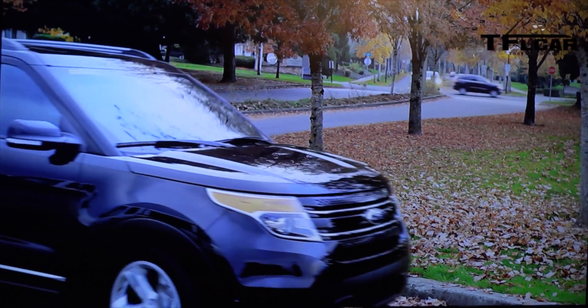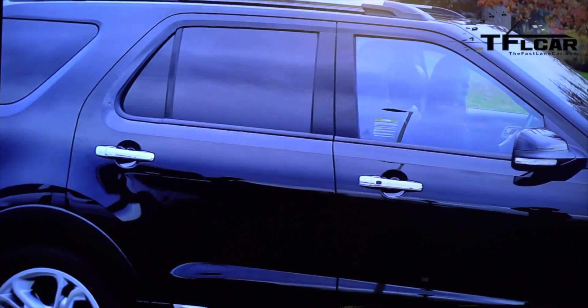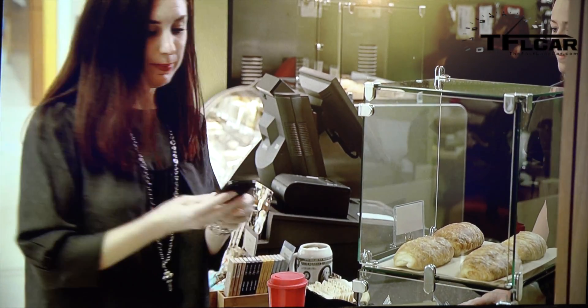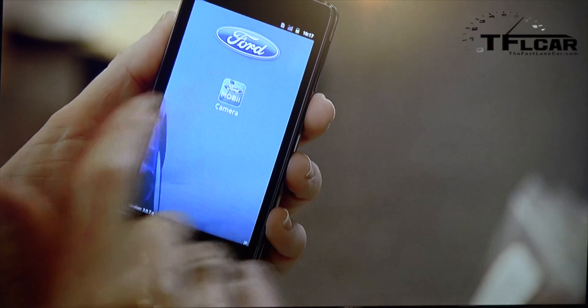How could we improve the driving experience if we combined interior cameras with existing car sensor data and the driver's behavioral patterns? What if you had the ability to peer into the car from anywhere in the world using an Intel phone? Aside from looking for your child's favorite toy, you could also check that no one is in the car that shouldn't be. Did you forget something? Simply launch one of MOBI's cameras and search the car's interior.